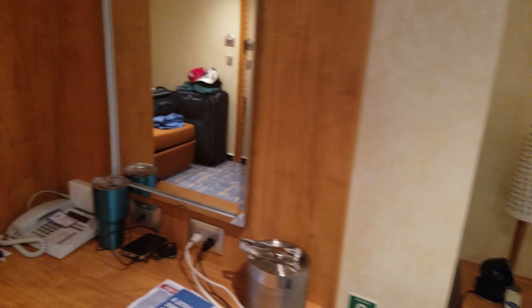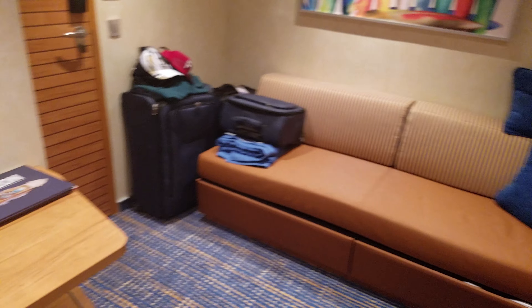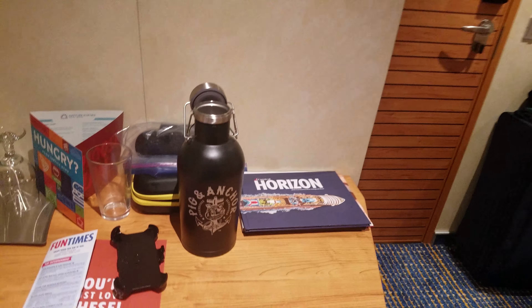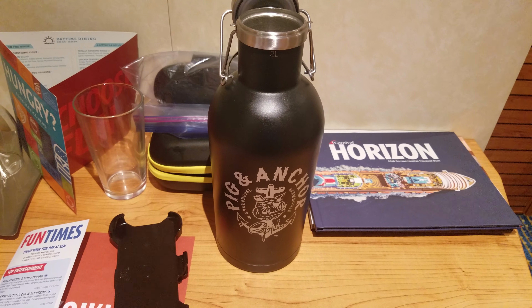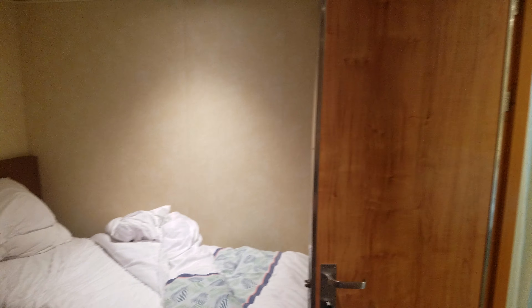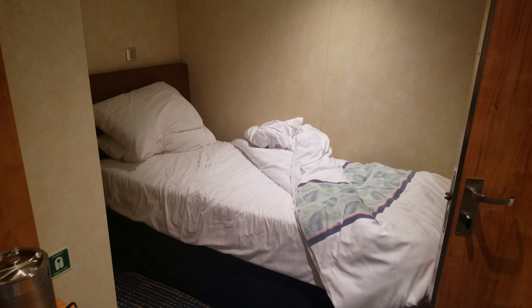I'm going to add one more thing: if you like to drink beer and want to try their brewery, I suggest getting the growler. It's $48 to get it, including the first fill, then $16.75 from there on to refill it. I think it's a pretty good deal.